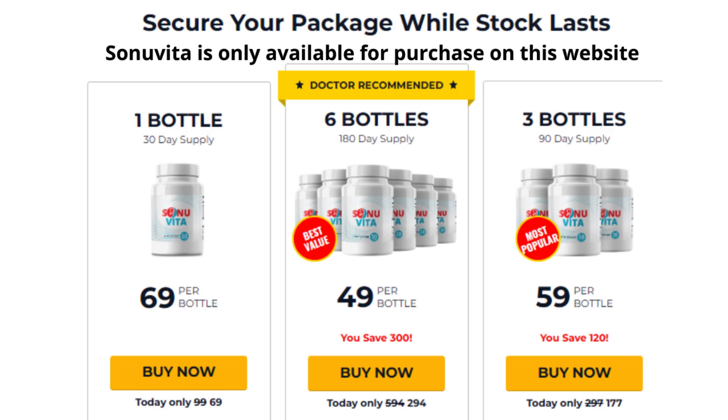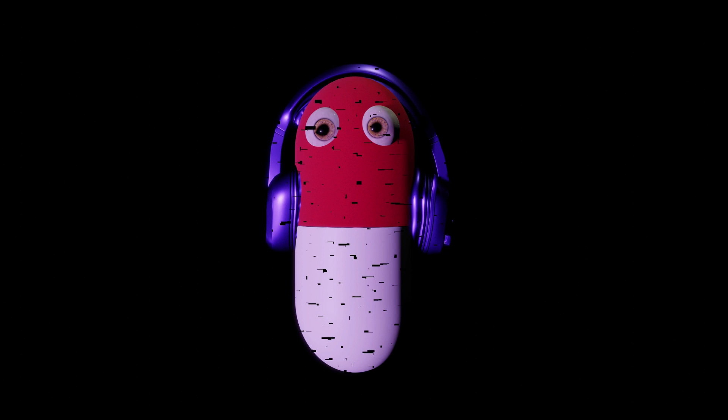The first thing you need to know about Sonia Vida is: be careful about the website where you are going to buy Sonia Vida, because Sonia Vida is only sold on the official website. To help you out, I've left the link to the official site below in the description of this video.